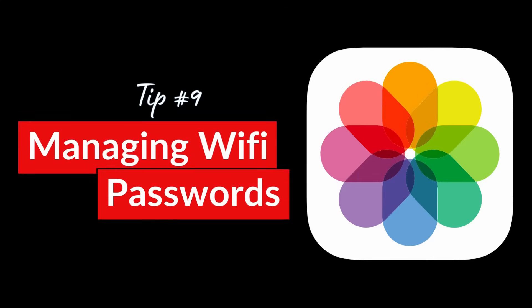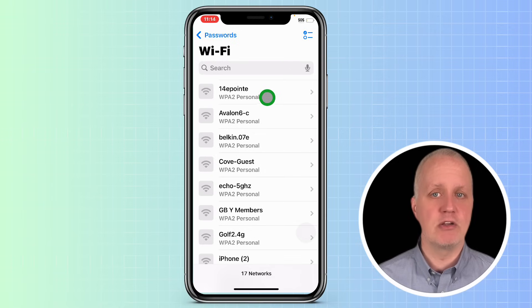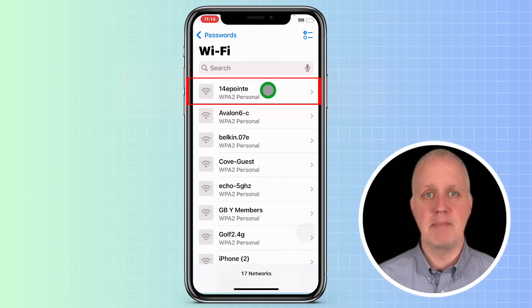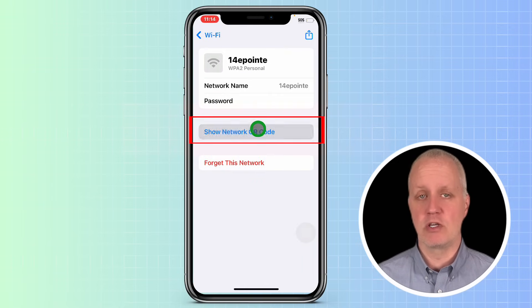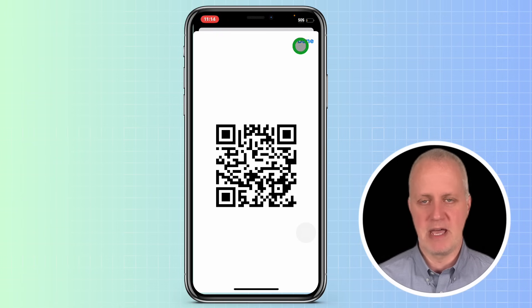Managing Wi-Fi passwords is easily one of the best features in the new Passwords app. You'll find a list of all the Wi-Fi networks you're connected to. If you ever need to share your Wi-Fi with guests, you can tap on the network and then tap Show Network QR Code. Your guests can scan this code and instantly connect without needing you to manually share the password.